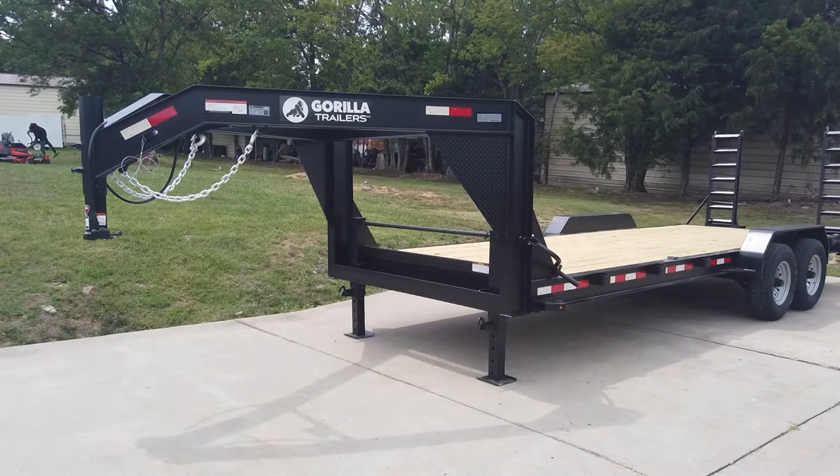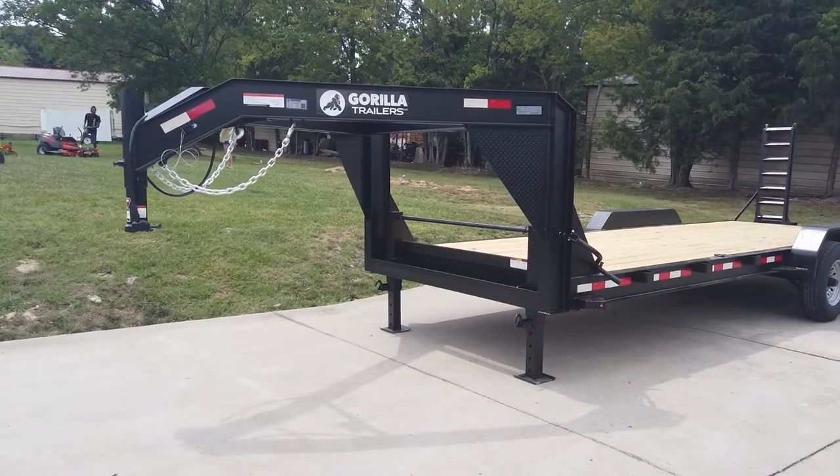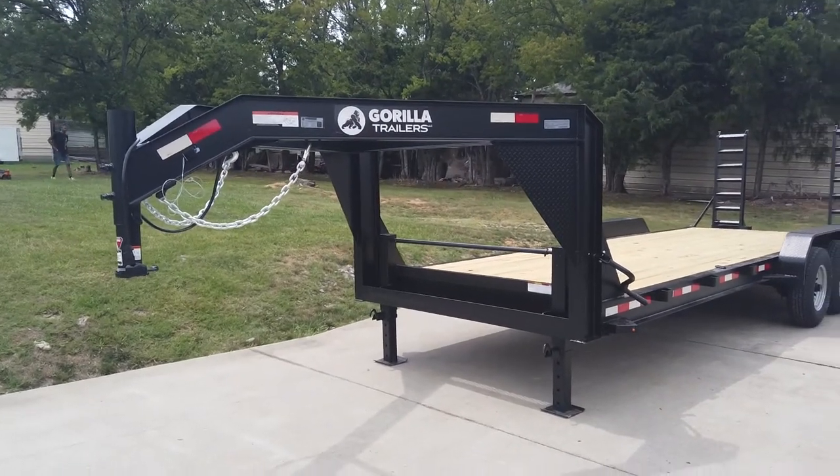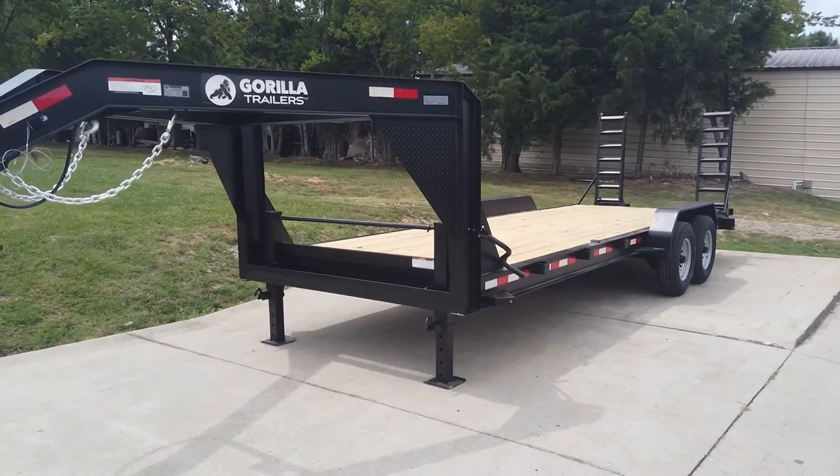This is our 7x22-foot Gooseneck Equipment Trailer with 7K axles. If you're interested in this trailer, give us a call at 615-641-7720.